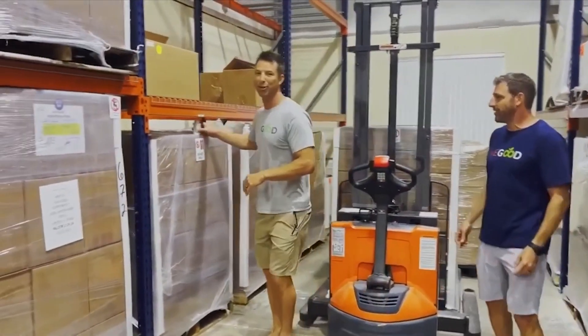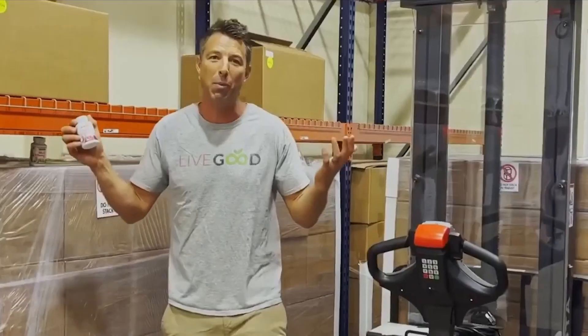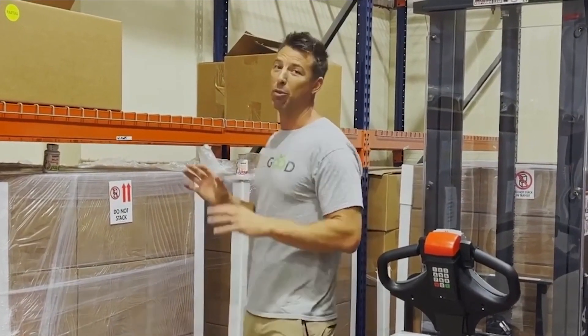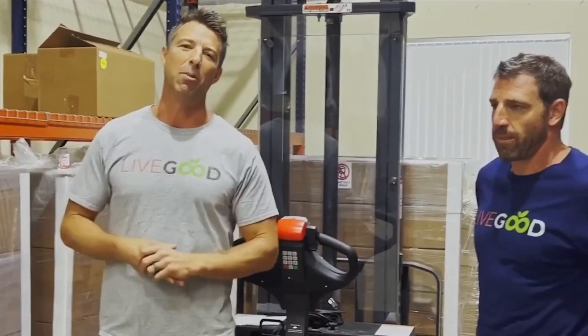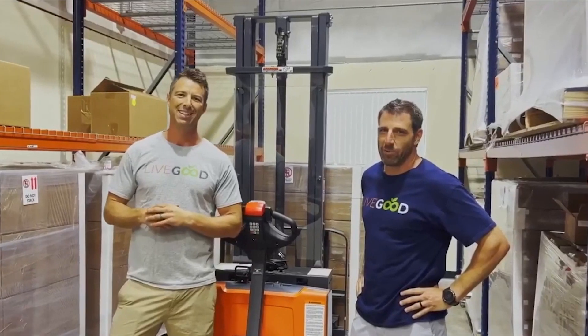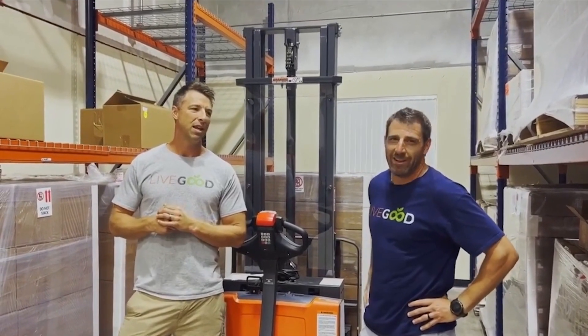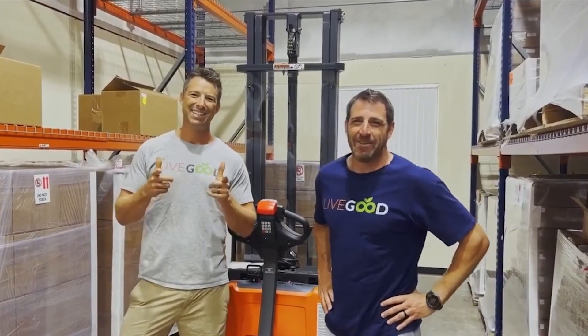Last but not least, let Ryan finish it up. We have a multivitamin in both men's and women's formulas, because men and women have different physiological needs. They're both 24 ingredients, most bioavailable — the best multivitamins on the market. We've got some more stuff coming, and a little more rack space to fill. Thanks for watching guys, see you next time.